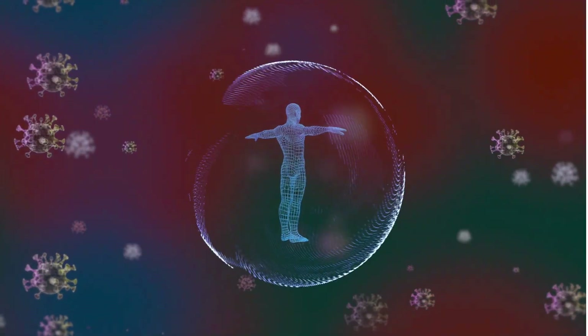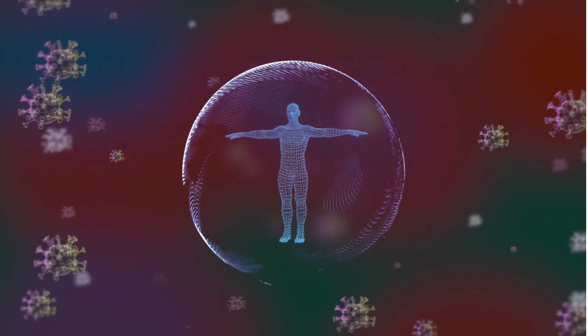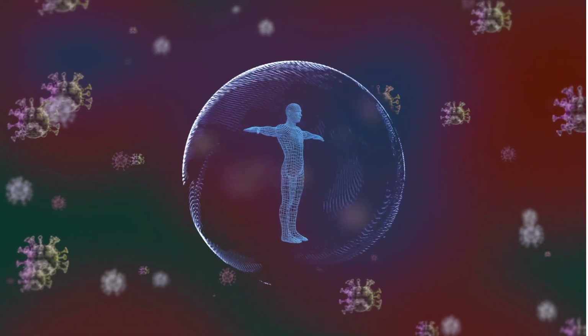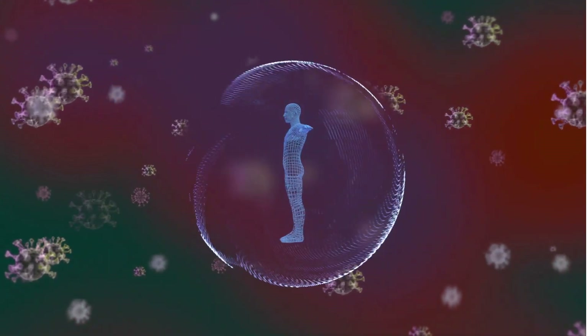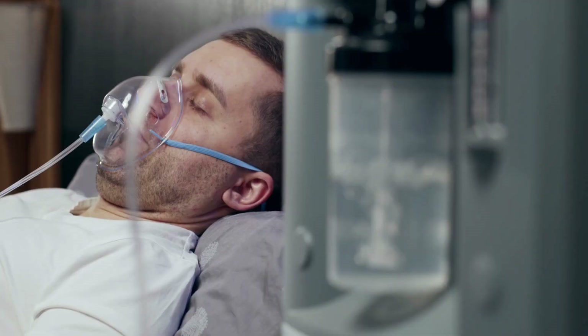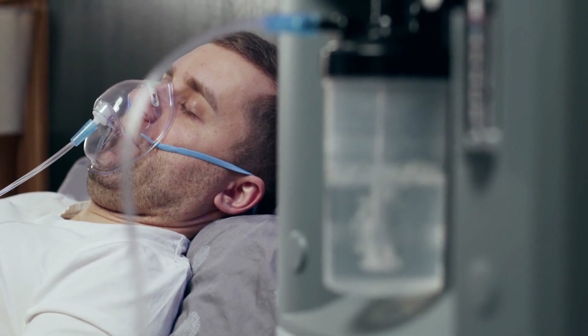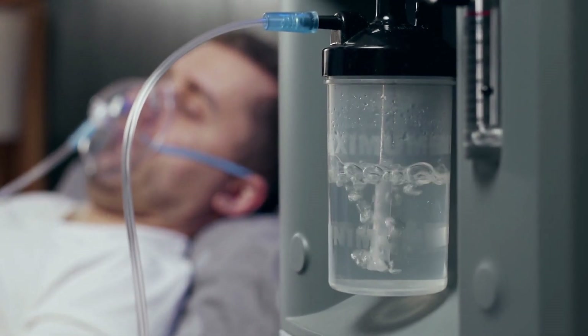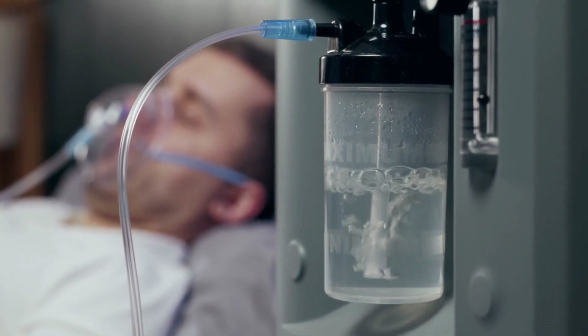So, once in your body, HIV destroys CD4 cells that are responsible for defending yourself against diseases. Once the effects of HIV on your immune system are beyond control, you will be in and out of the hospital with AIDS. It normally takes 5 to 15 years for your HIV to advance to the AIDS stage.